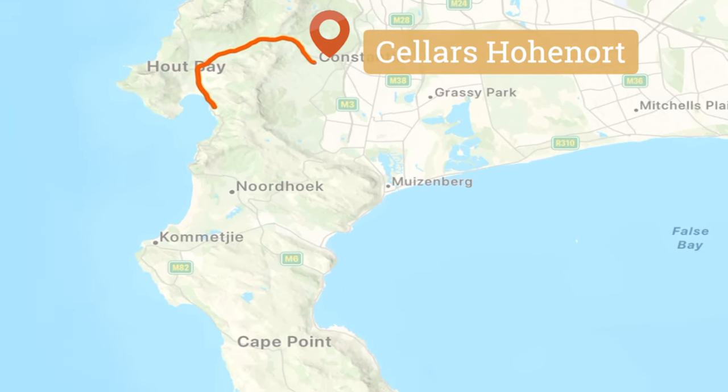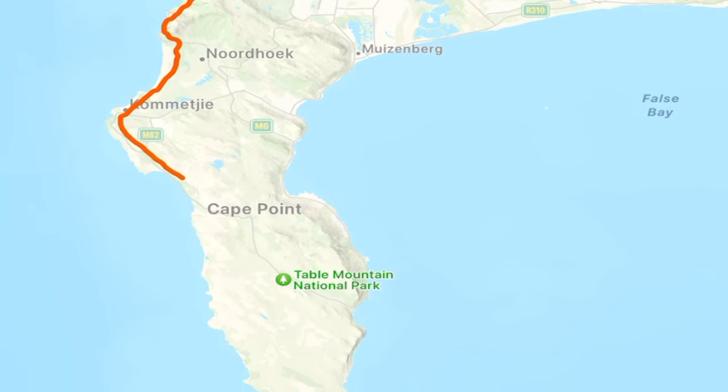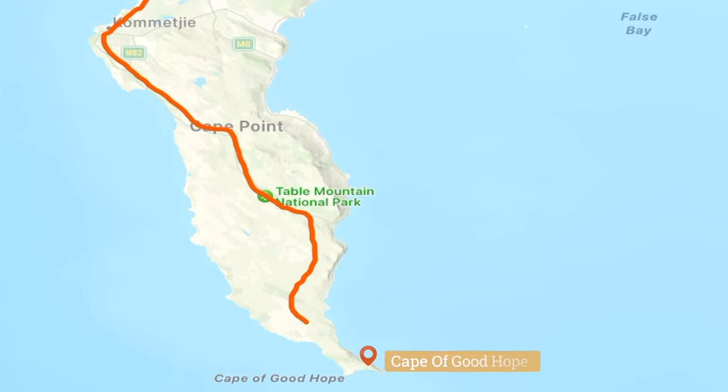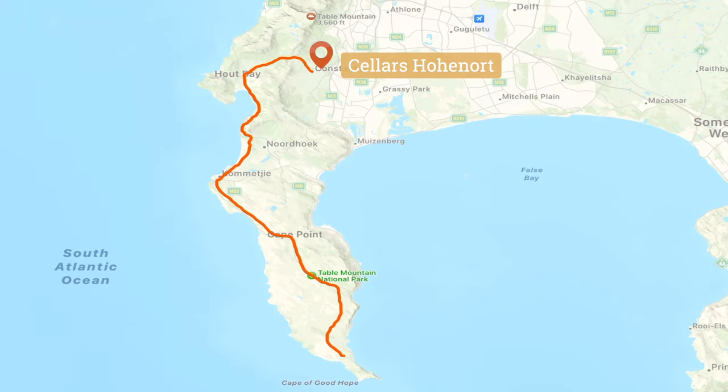This morning we travel to the Cape of Good Hope. We head south along the Cape's western coast, passing Hout Bay where we see Chapman's Peak. But first, we need a good breakfast.